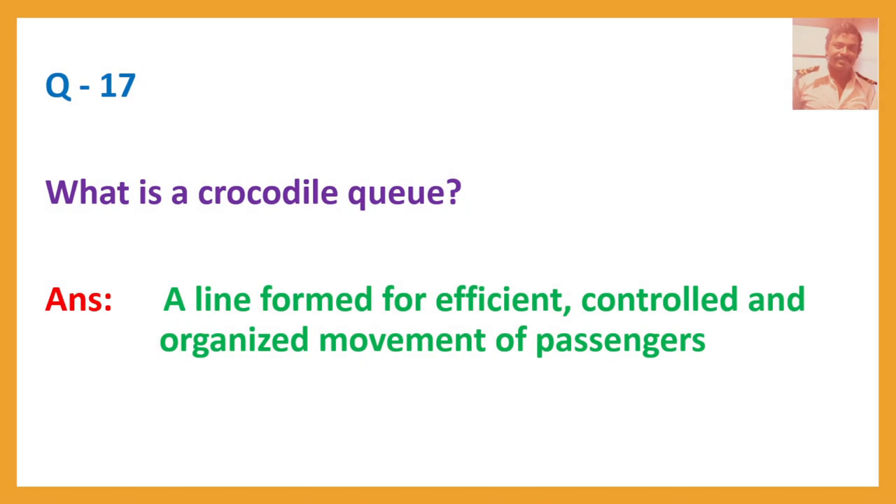Question number 17. What is a crocodile queue? Answer: A line formed for efficient, controlled and organized movement of passengers.